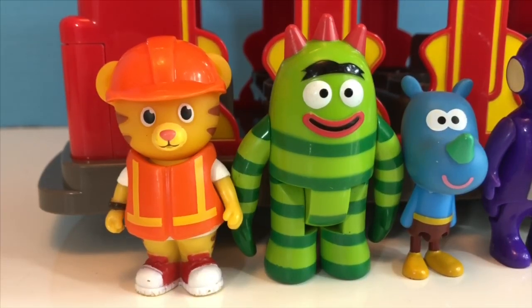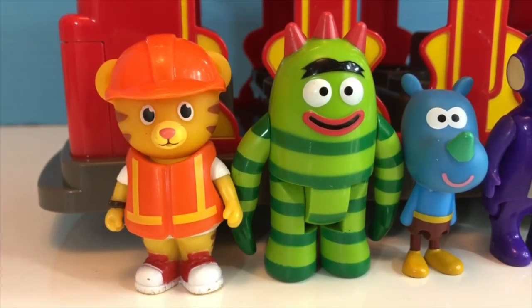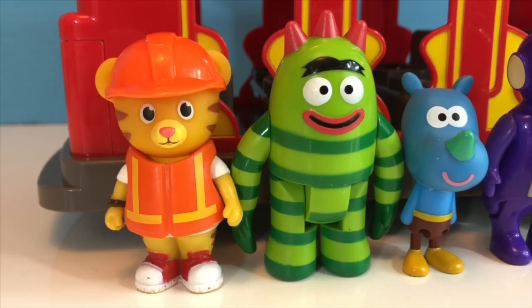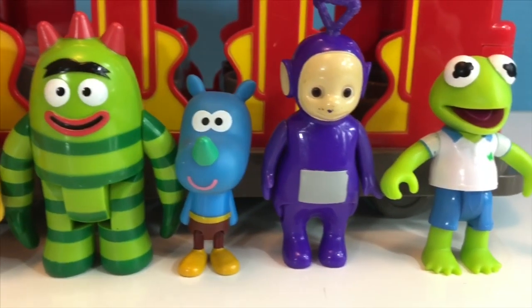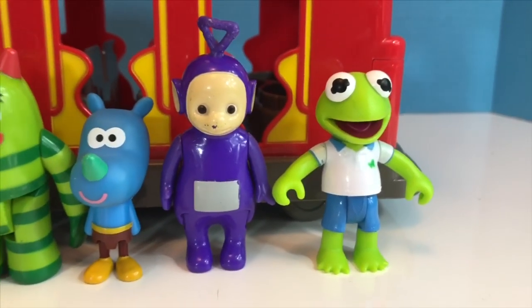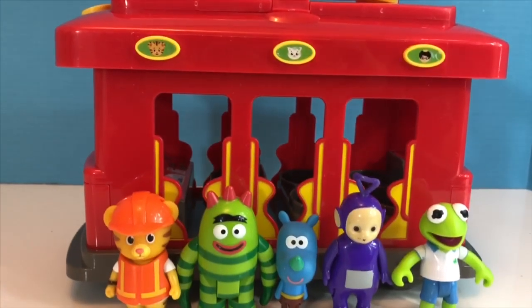Hello and welcome to Tiny Treasures. Today Daniel Tiger is taking his friends on a tour to a candy factory. We have Broby, Tag, Tinky Winky, and Kermit the Frog, and they're all going to hop aboard the Daniel Tiger Red Trolley.